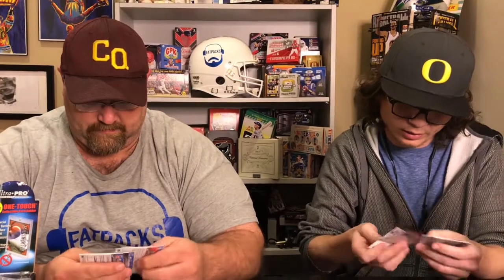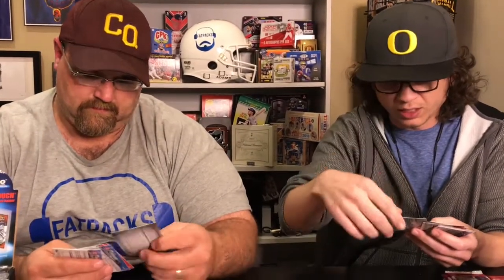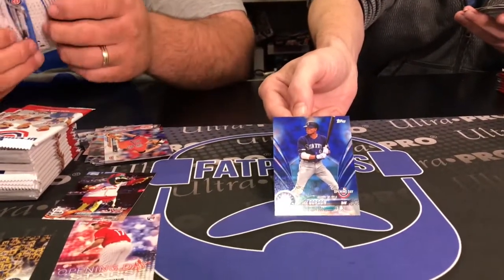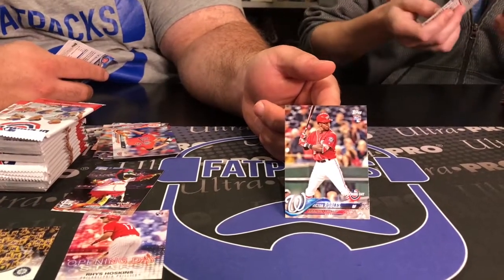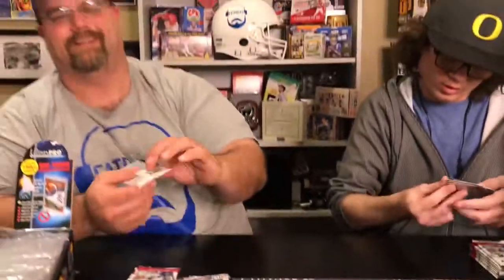Here we go — I got one of the Opening Day inserts, it's a blue parallel, blue foil is what we call it. Shout out to my Nationals — Victor Robles, a little RC action right there. Love how you say his name — Robles. I can't do it justice, but I know people do.